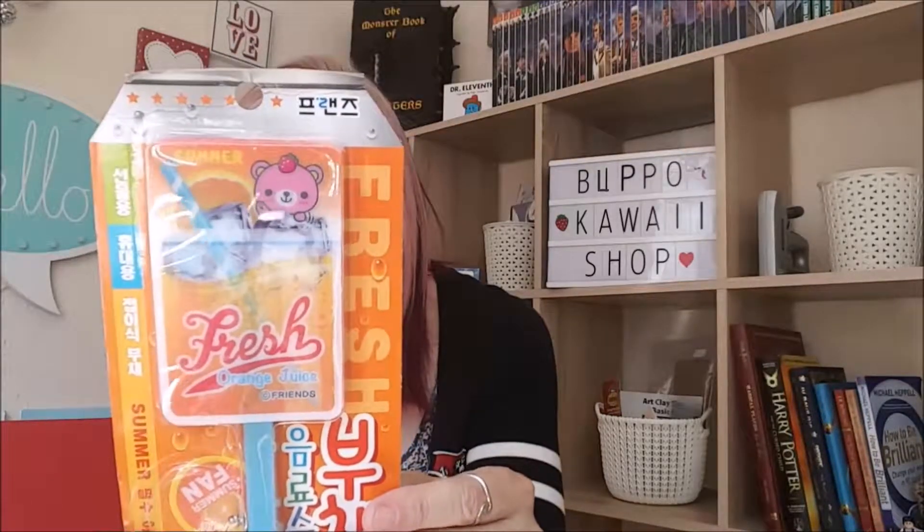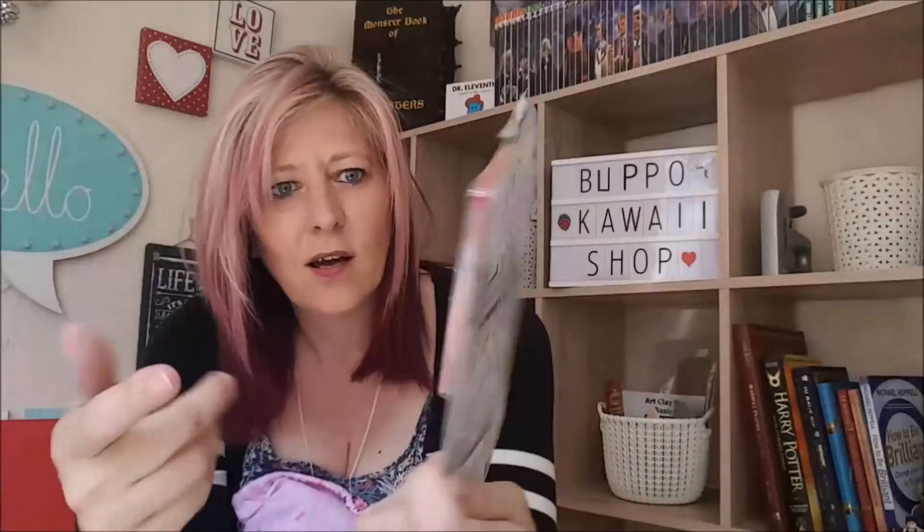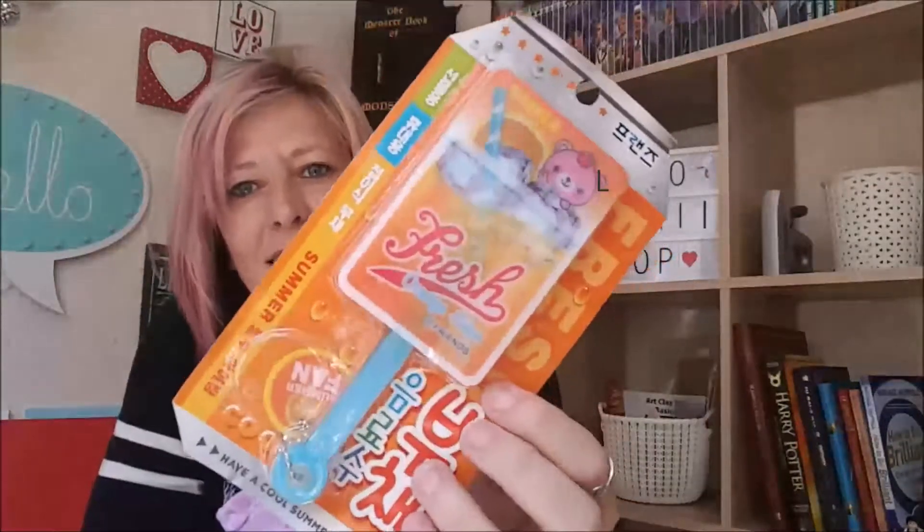Item one done. Now item number two is trying to get out itself. We have fresh orange juice — "Have a cool summer." Shall we open this? Oh my goodness — you know what this is? It's a fan! It's a fan.